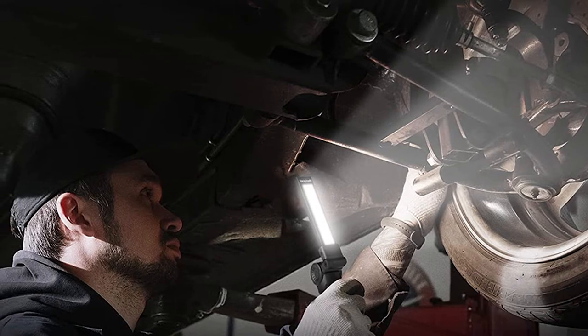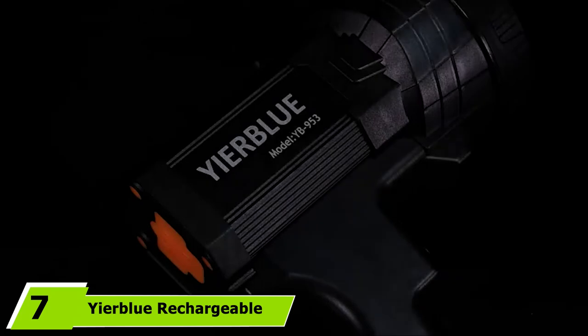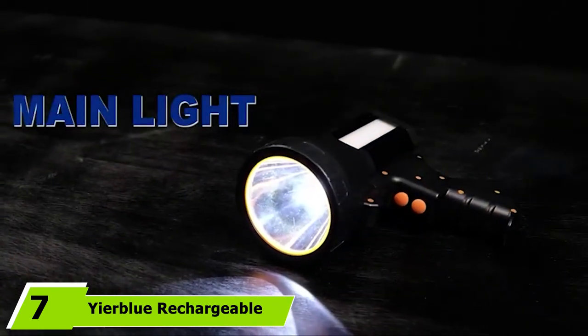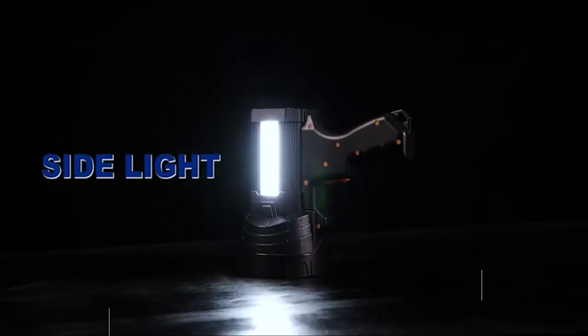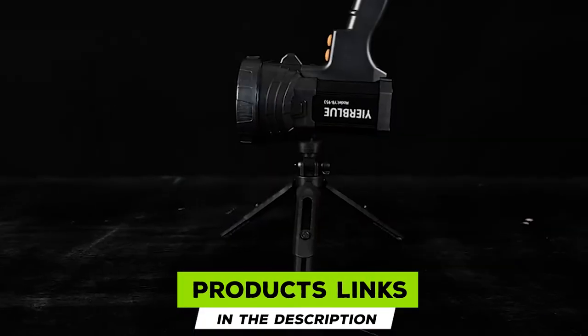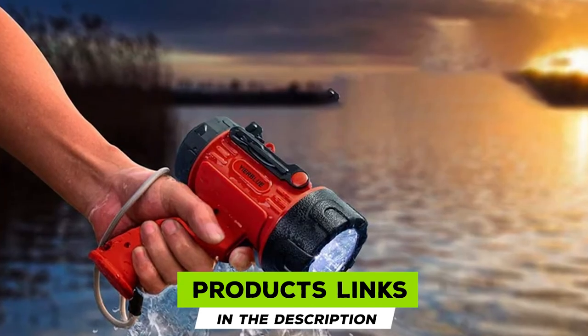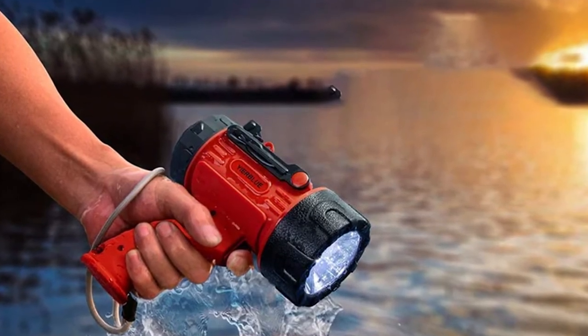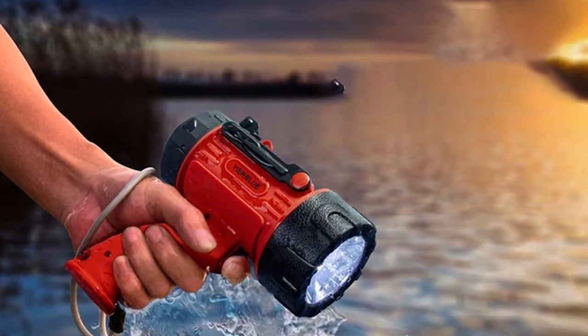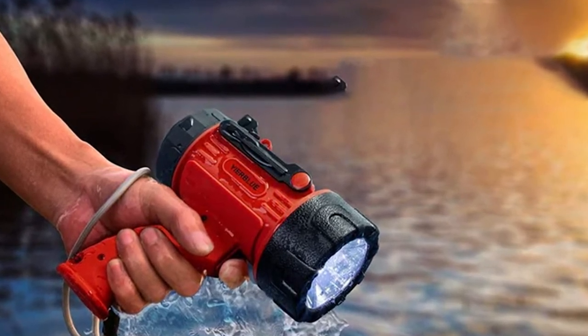Moving on to number seven, the Yur Blue rechargeable spotlight. If you need to quickly illuminate a large area, the 6000 lumens on this rechargeable spotlight have you covered. The excessively bright beam reaches over 2600 feet, and with a 10,000 mAh battery, the Yur Blue spotlight can provide up to 20 hours of coverage.